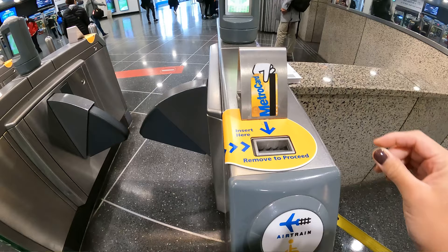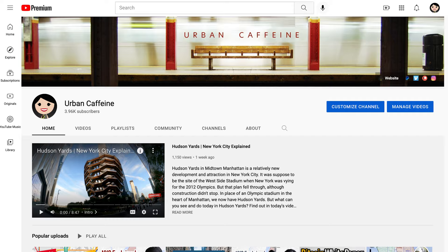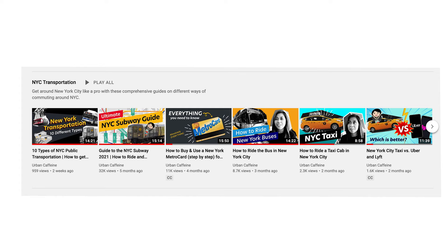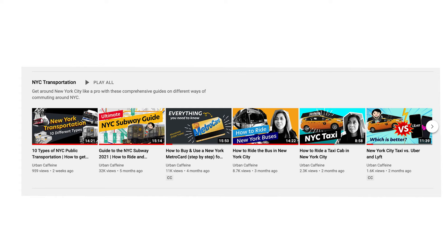When flying internationally I actually prefer JFK — partly because I'm more familiar with it and partly because it's cheaper than going to Newark with regards to transportation. I've made an entire playlist covering almost all the different modes of transportation around New York City — check that out on my channel. If you found this video useful please share it and hit that like button, because engagement is what tells YouTube to share it to a wider audience. Thank you so much for watching and happy New Yorking!